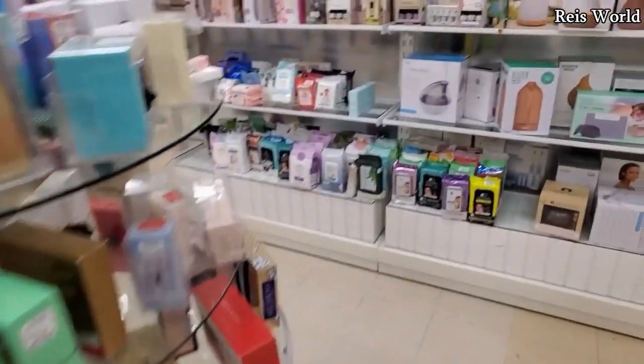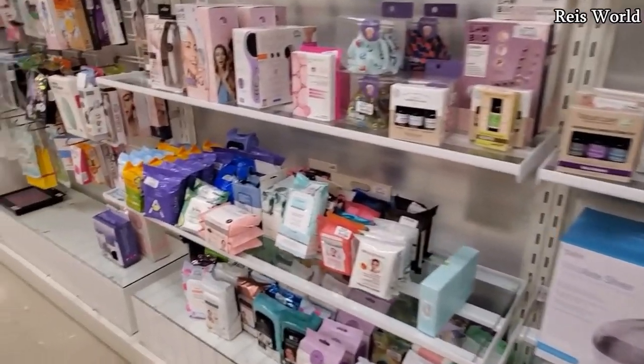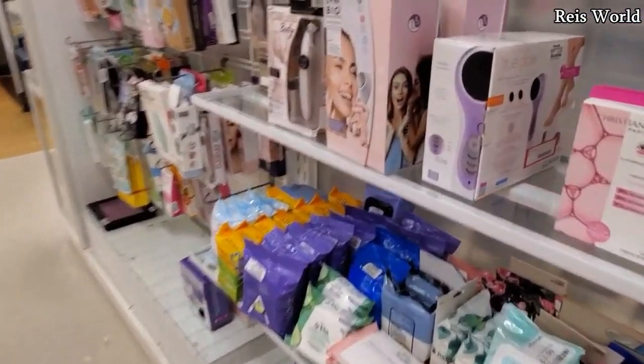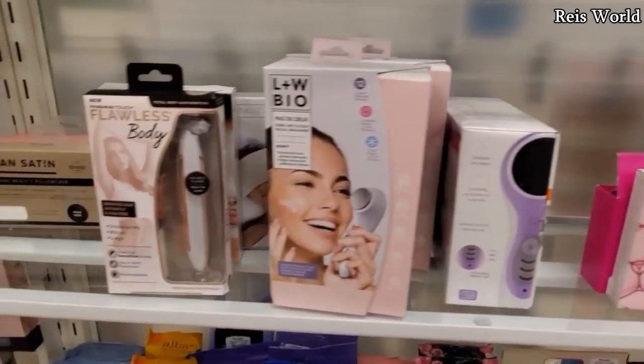Alright you guys, I'm going to go ahead and end the video here. Thank you so much for joining me on this walkthrough in Marshalls. I hope all of you have a great day or night. Please stay safe and I will see all of you in the next video. Thank you.